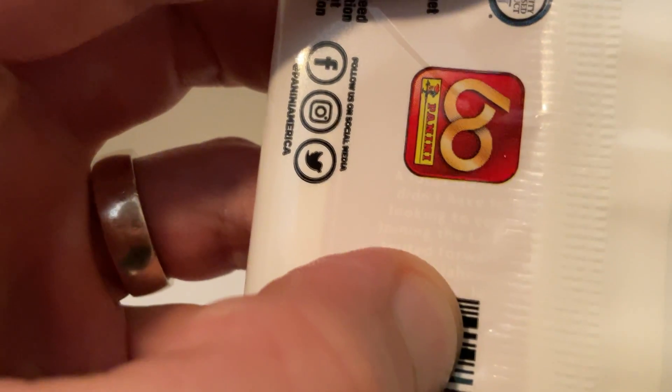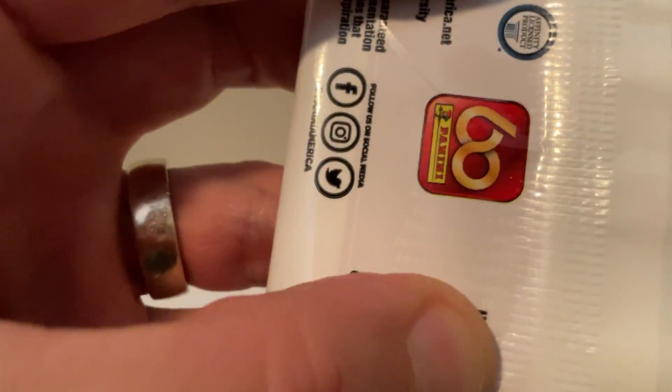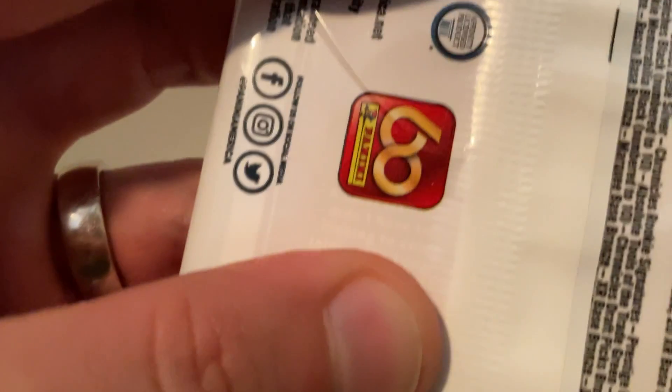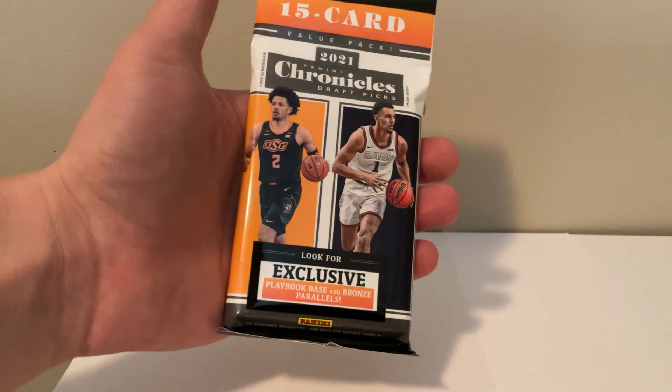Basically what it says is that you can see an Oklahoma State rated rookie — so I don't know if it's Cade Cunningham, but I was willing to take a shot. It's only 12 bucks a pack, 15 cards. Here we go, let's see if we can get that kid.